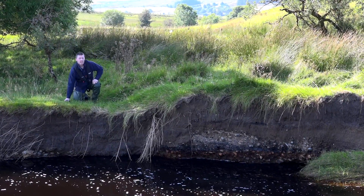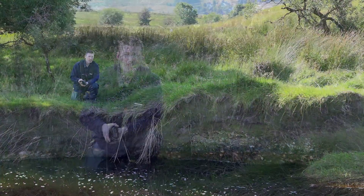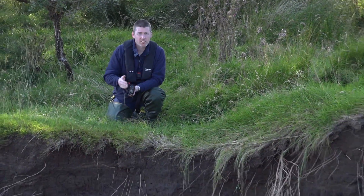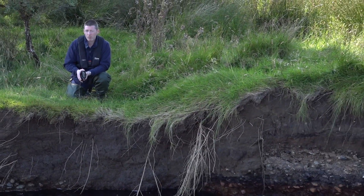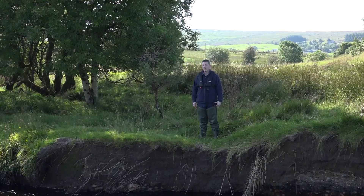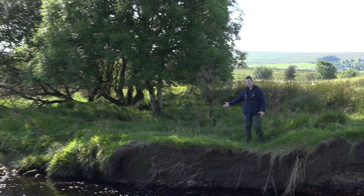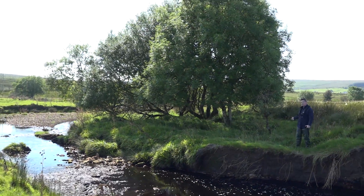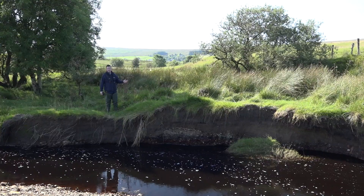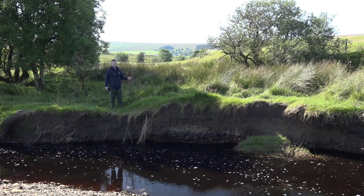We know erosion is a natural process; however, it can go uncontrolled. When banks erode and subside, they can release excessive amounts of fine sediment into the watercourse. Unfortunately, this may clog up some of the important spawning gravels. As you can see here, this bank has stabilised with the help of tree roots. But if you look to my left-hand side, you'll see that the bank has been cut away — it's badly eroded and starting to subside back into the river.